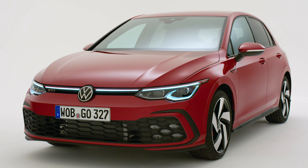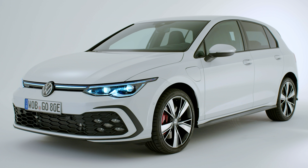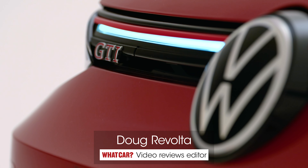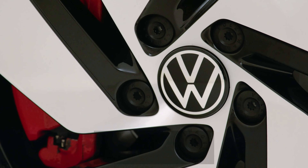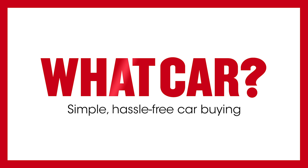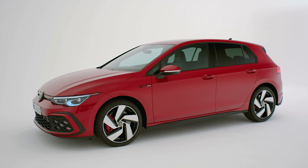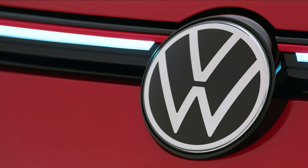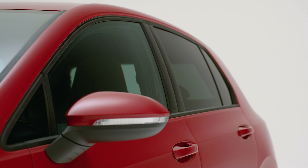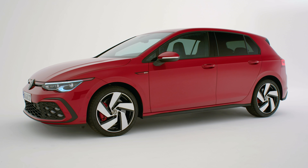The new 8th generation VW Golf GTI, GTD and GTE models have just been revealed, all boasting more power and more tech than before. This is what you need to know about them. And to save more than £900 off the new Golf, go to WhatCar.com. So is it the same story with this new Mark 8 version?